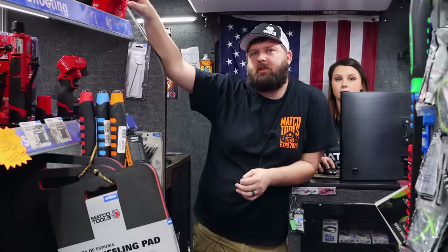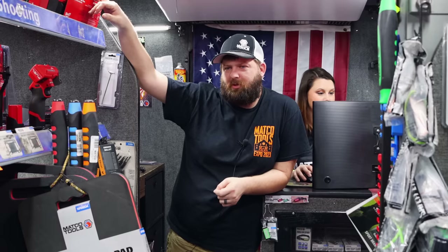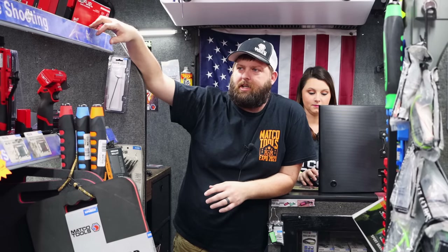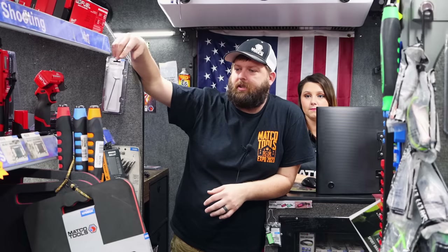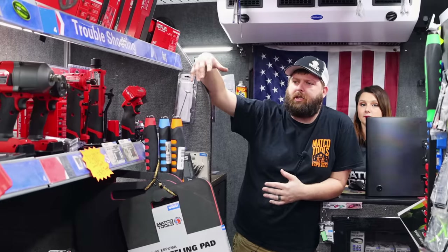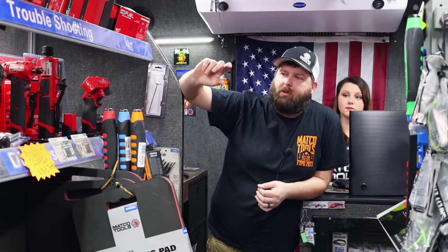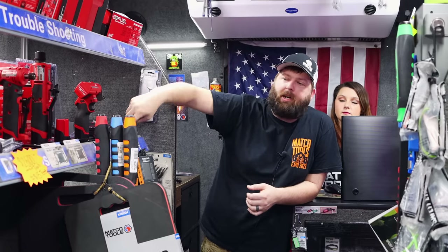I've seen all the pictures everybody was posting from the expo. It looked like the Milwaukee booth was like a quarter of the whole floor. They had two spots, whereas normally vendors only have one. They put on a good show. They had Milwaukee training, so we got to learn some good features about the batteries and stuff. I'm sure people have seen pictures of the inside of the batteries — the way they have a chip on them, rubber inside on top of the battery cells, and they also have drain holes in the bottom of the batteries, which I didn't even know.